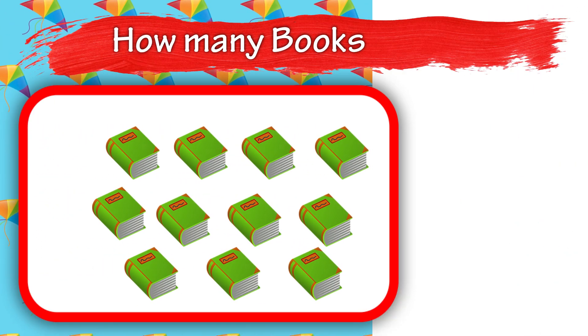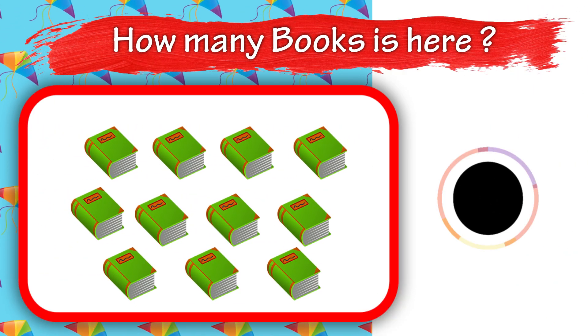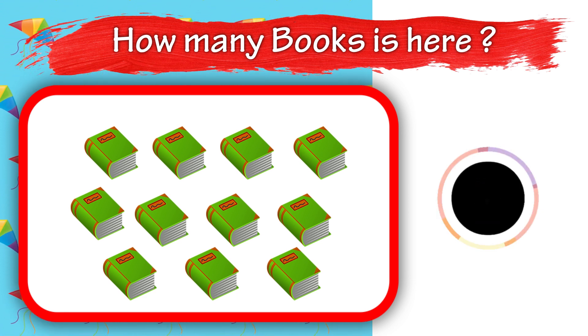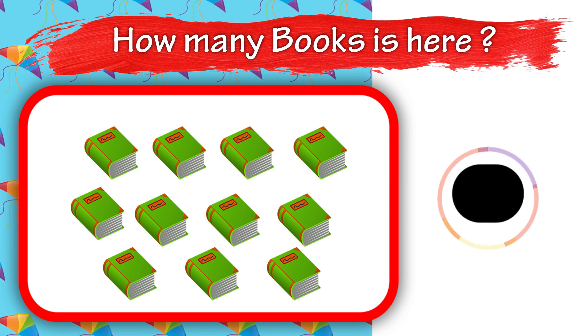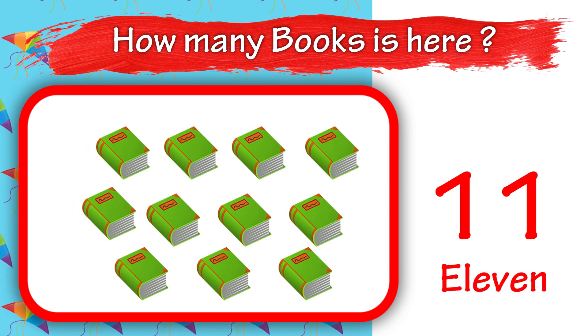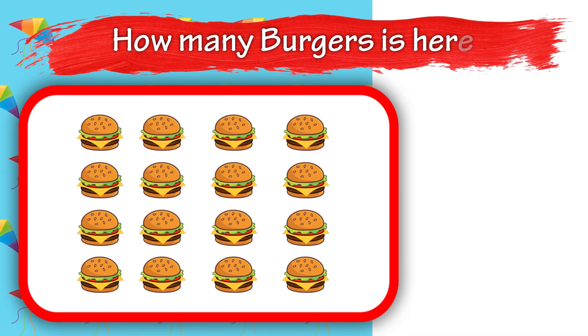How many notebooks is here? 10. How many notebooks is here? 10.